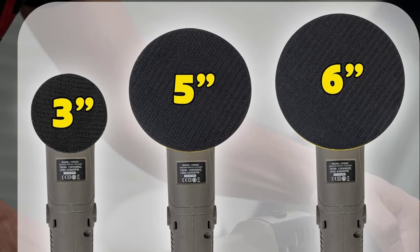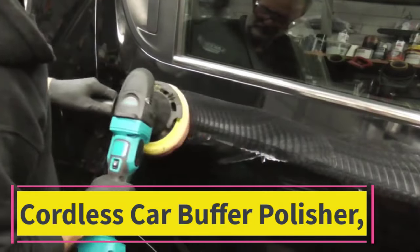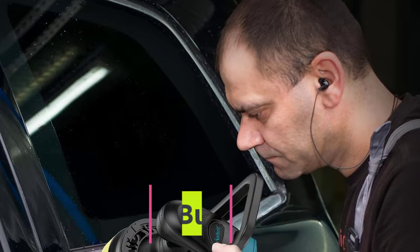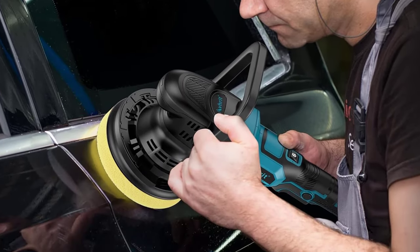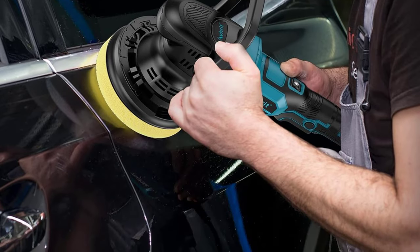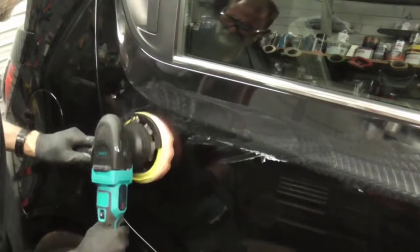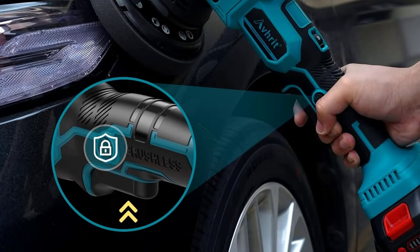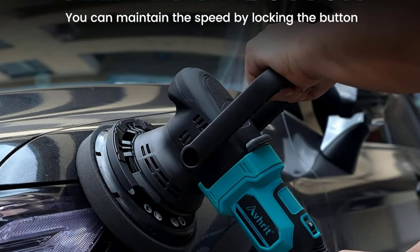Top 2: Cordless Car Buffer Polisher. Introducing the cordless car buffer polisher, a game changer in the world of automotive detailing. This portable buffer polisher kit is designed for maximum convenience and efficiency, featuring a six inch polishing pad that effortlessly tackles car detailing and waxing tasks. Being cordless, this polisher provides unparalleled freedom of movement, eliminating the hassle of cords and outlets.